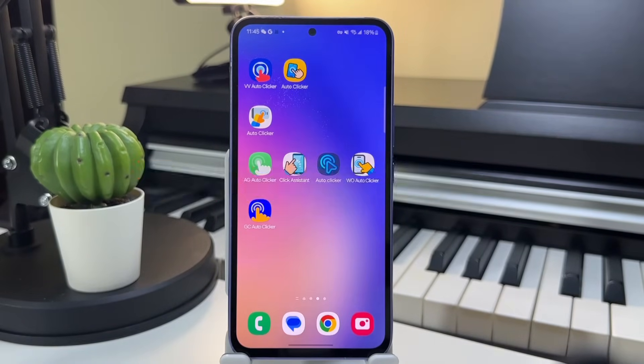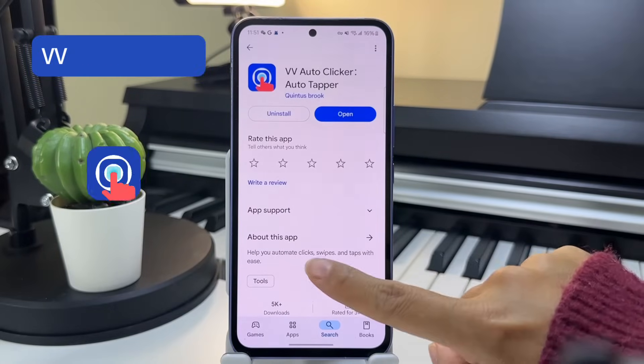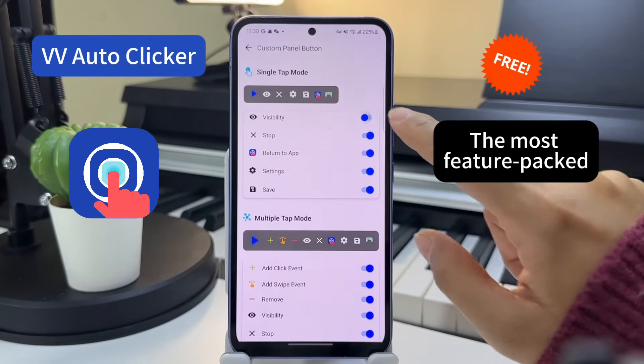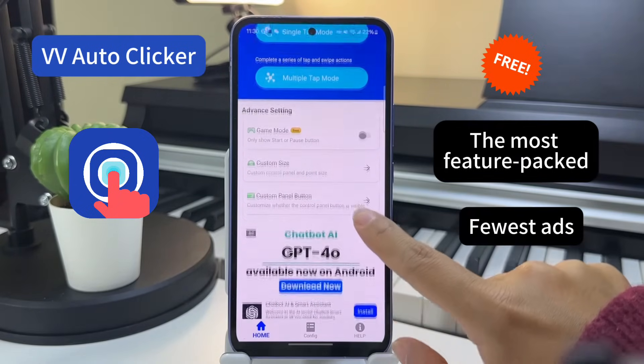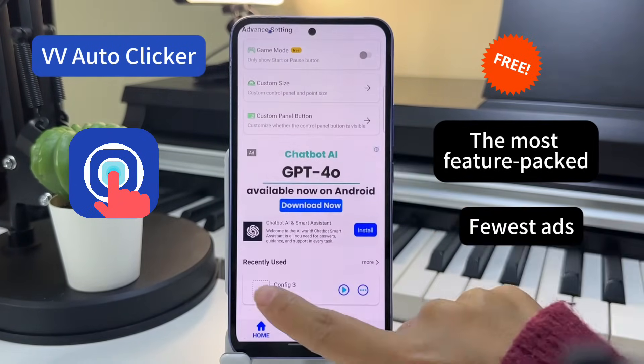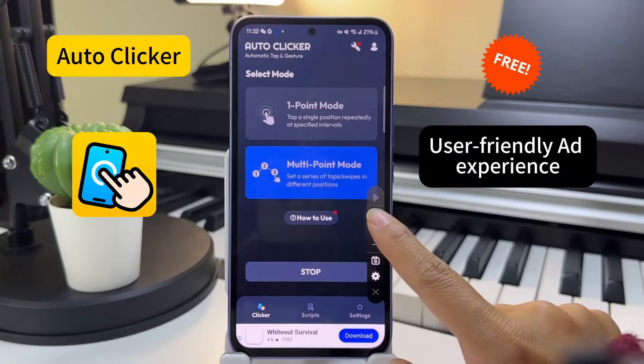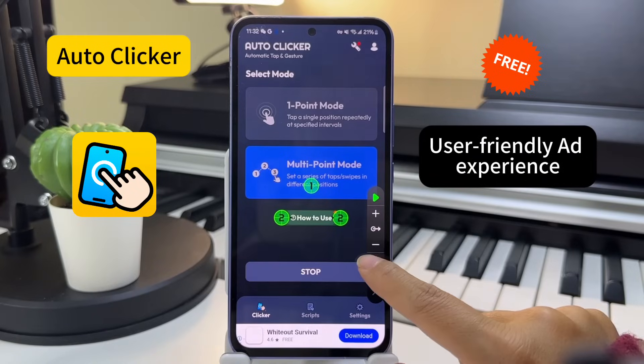Top Recommendations: 1. VV Auto-Clicker — This is the most feature-packed option. It's completely free and only displays ads in a fixed position that won't get in your way. 2. Auto-Clicker — Another fully free app with ads neatly placed at the bottom of the screen, offering a clean and user-friendly experience.